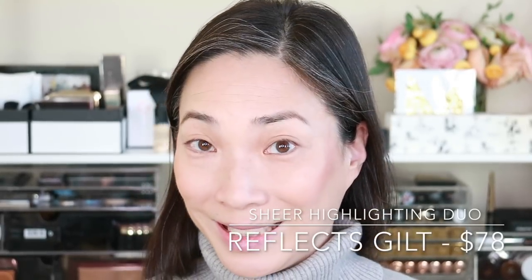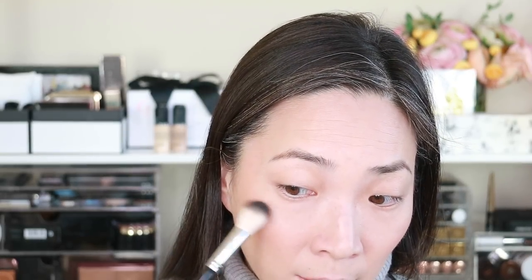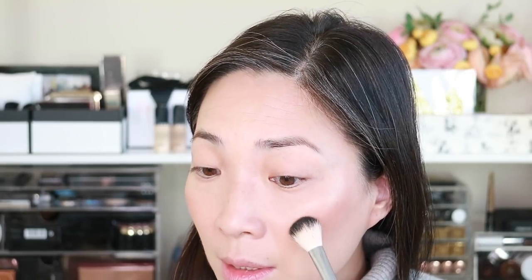Next I'm going to use the Reflex Gilt Highlighter — I love this, it's part of the new summer collection. I'm going to use the top lighter, more golden color and use my Anastasia Highlighter brush to go over where I applied the shimmer shot to bring that out a little bit more. I'm going to go into this darker color here just a little bit, really tap off the excess and just sort of hit my cheekbone right here almost on top of the highlighter, just to give it a little bit more punch.